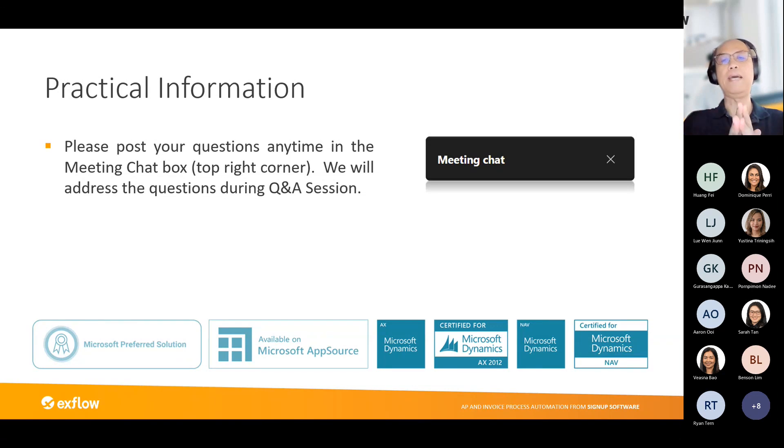We will not answer your questions immediately; however, at the end of the session we have allocated time for Q&A. We will read through your questions and that will be the time where you can ask them. We appreciate your patience on that.